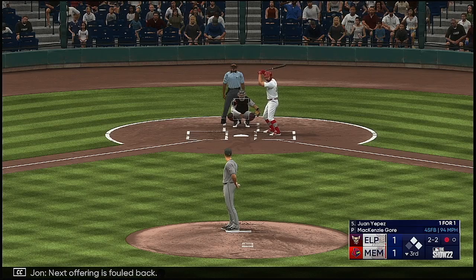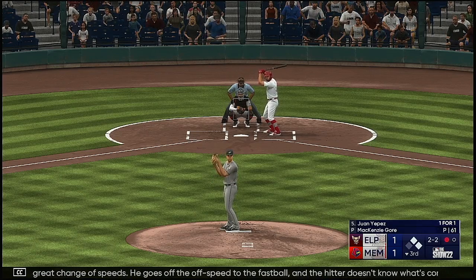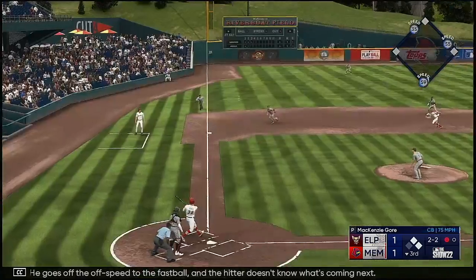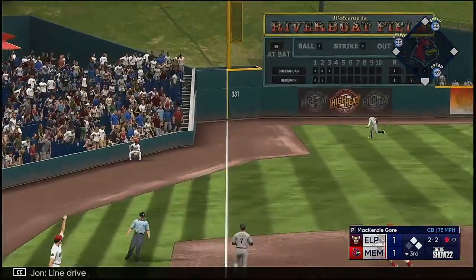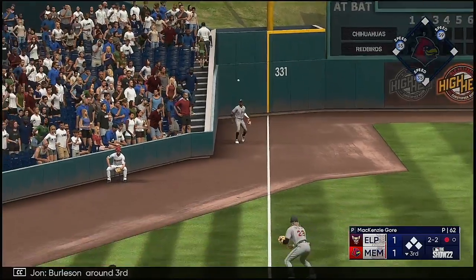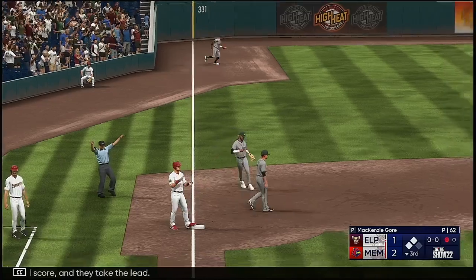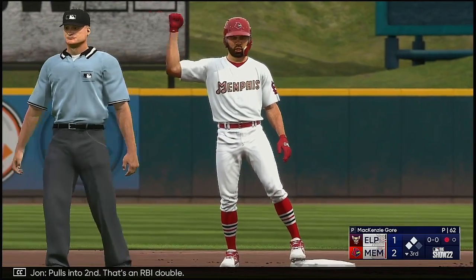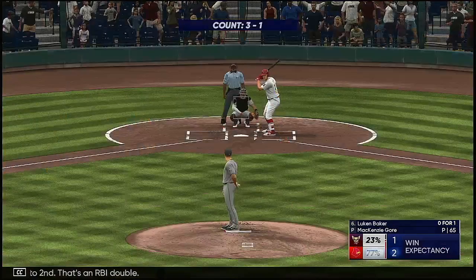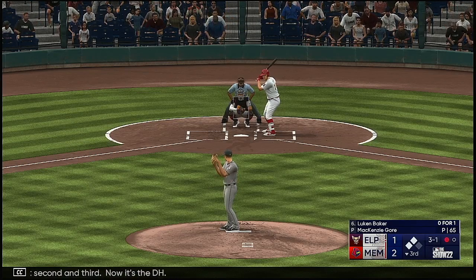Next offering is foul back. Really great change of speeds — he goes from the off-speed to the fastball, and the hitter doesn't know what's coming next. Line drive — could be extra bases. Burleson around third — he will score, and they take the lead. It's two to one. Pulls into second — that's an RBI double. One away, runners at second and third. Now it's the DH, Lukan Baker.